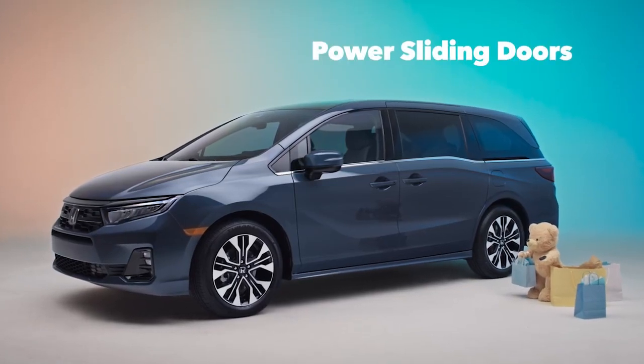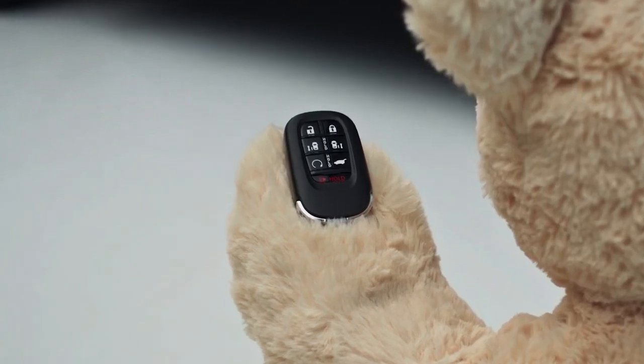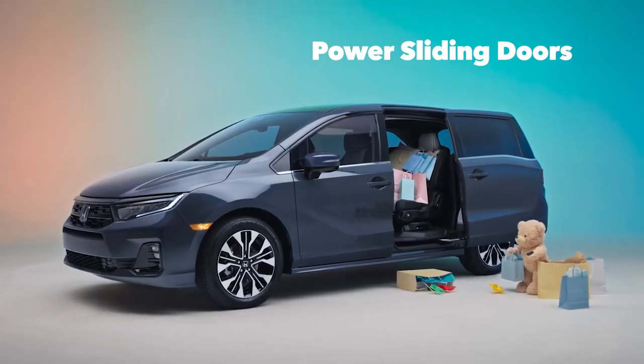Loading up is a breeze with the power sliding doors. And with the Odyssey's key fob, these doors can be activated remotely. Convenience at your fingertips.